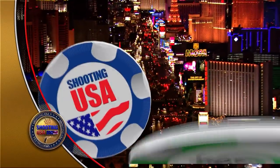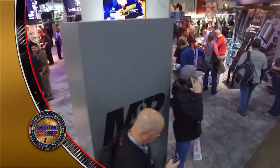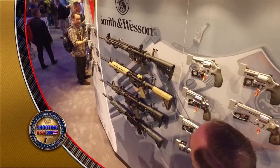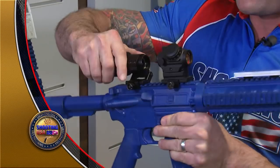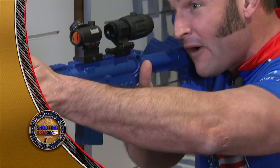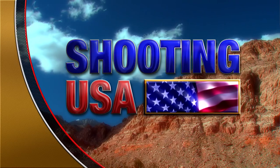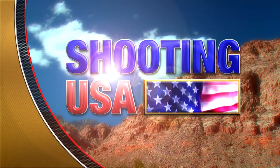This time it's Vegas for SHOT — the Shooting, Hunting, Outdoor Trade Show. It's dealers only, seeing what will be hot in 2017. We're inside to show you what we found that's new. This is Shooting USA, reporting the stories of America's shooting sports.